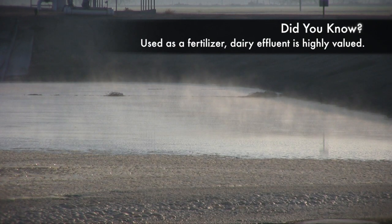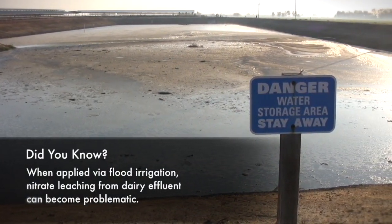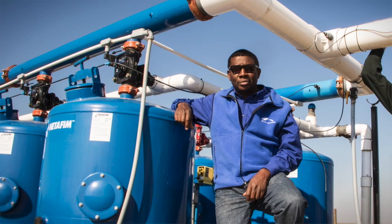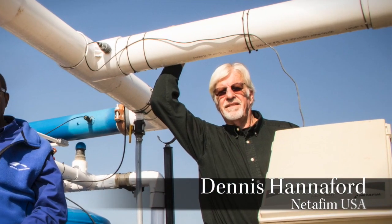The partnership with Dieger and Netafim began through Sustainable Conservation, having realized that nitrates going into groundwater was a major challenge. We realized there were some really innovative partners out there, and we were referred to Dennis Hannaford with Netafim as someone who had a lot of expertise in that area and an interest in solving this challenge through a drip irrigation system.